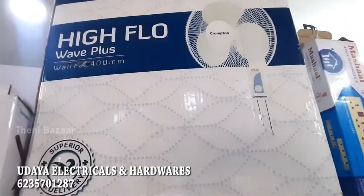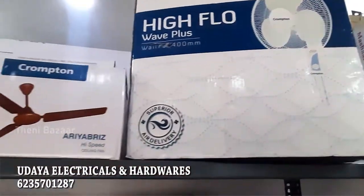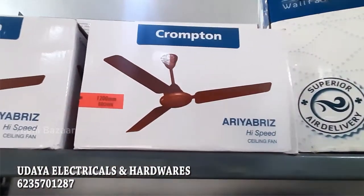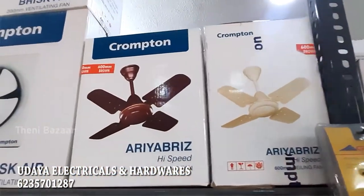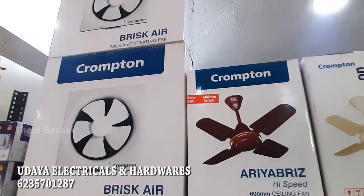We have ceiling fans and wall fans. There is a high speed option and an Aria brush fan. We also carry Crompton exhaust fans and other Crompton items.